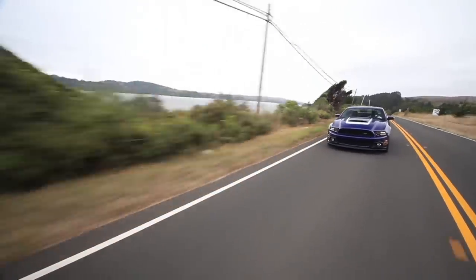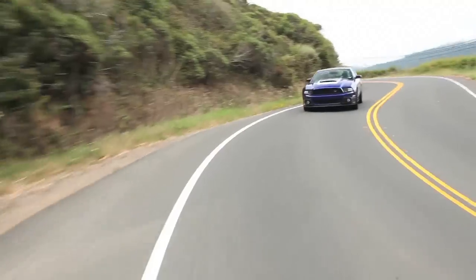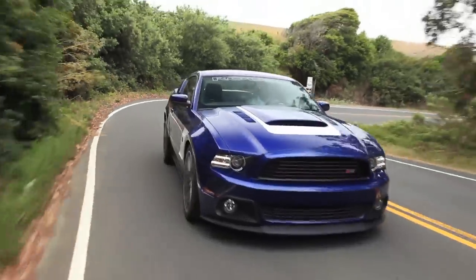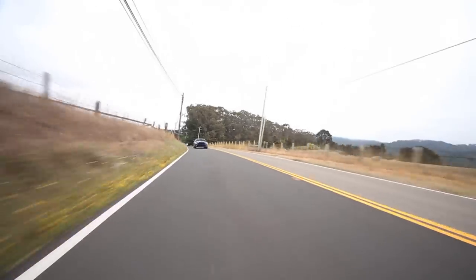Mustangs are heavy cars — you need to put the biggest possible brakes you can fit in the car, especially for $68,000. For the kind of money they're charging, this thing should have carbon ceramic brakes, but instead it has slightly upgraded versions of what you get with a regular GT or a Boss.